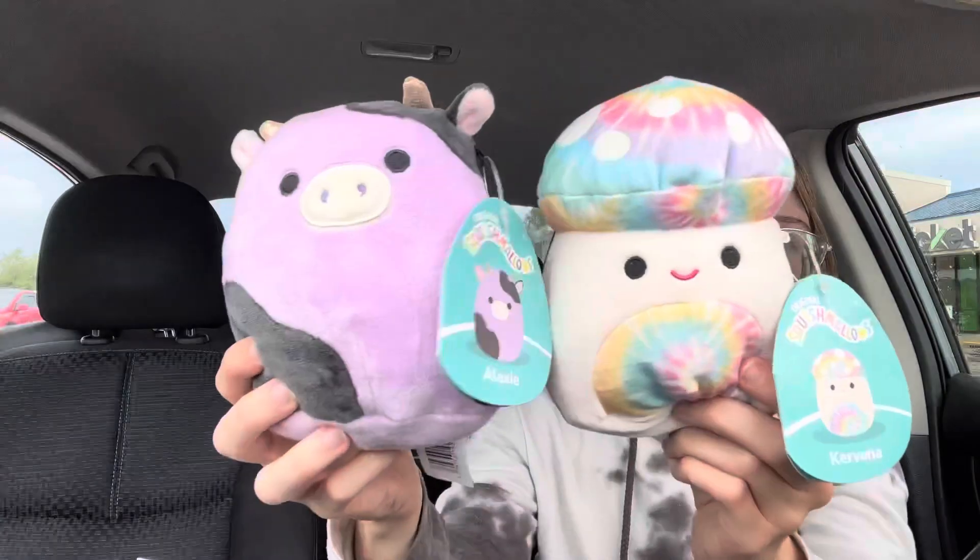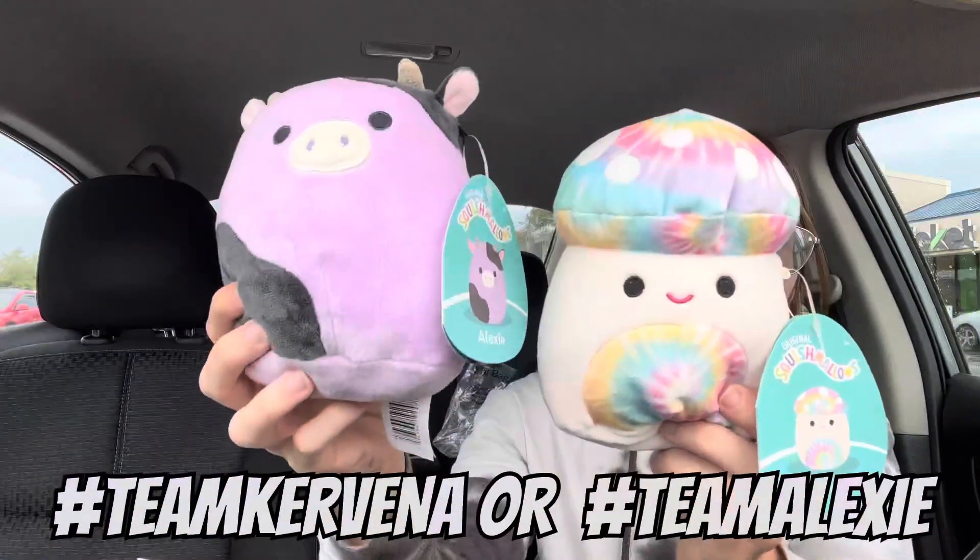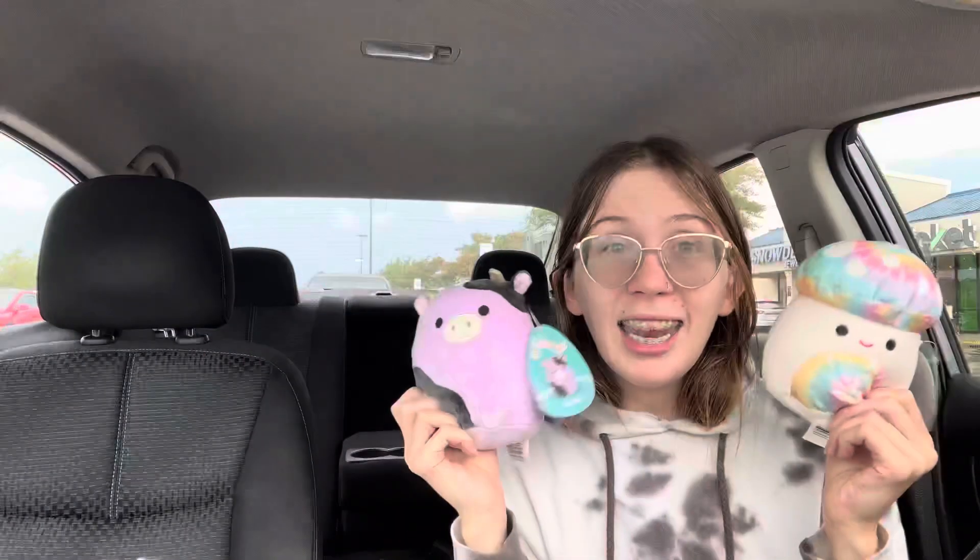Make sure y'all comment down below — team Carvana or team Alexi. I can't even pick. That being said, that is all I have for today, so again make sure you comment down below team Carvana or team Alexi, and who else would you have picked up from the store today? They had all the axle autos in the bigger size plus a few in the 5-inch size, and they had some Pokémon squish, stackables, and just some really awesome finds. Well, that's all I have for y'all, so until the next video — see you all next time!